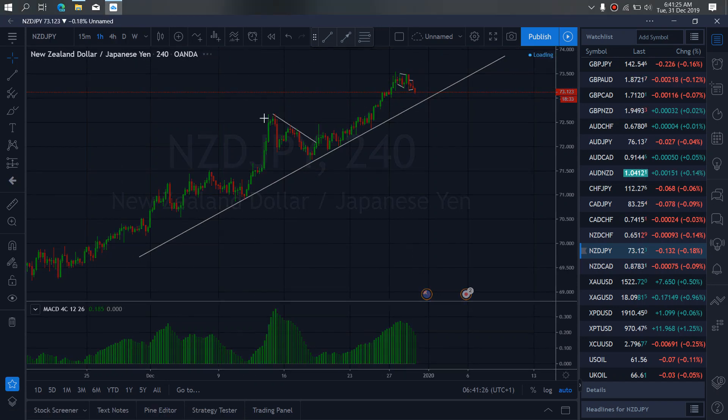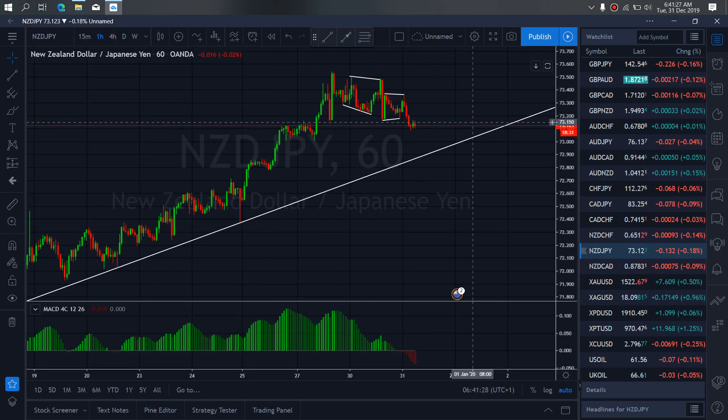If we zoom to the 1-hour time frame, we want to watch as they gave this impulse, they collected, they dropped, they have collected, and they are dropping. Right now they are in this correction — you can see the 3rd wave of the second time frame playing out.